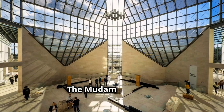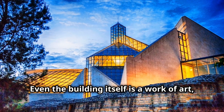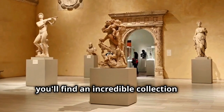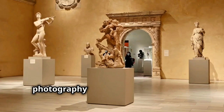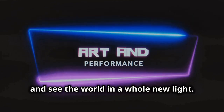Calling all art lovers — the Mudam Museum, Luxembourg's Museum of Modern Art, is a must-see. Even the building itself is a work of art, this sleek modern structure designed by world-renowned architect I.M. Pei. Inside, you'll find an incredible collection of contemporary art, from paintings and sculptures to photography and digital installations. It's the kind of place that makes you think, feel and see the world in a whole new light.